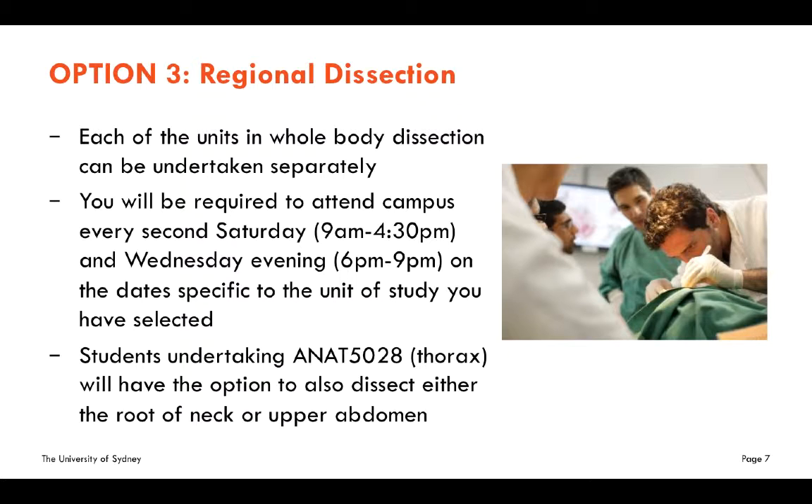While your unit of study is running, you will need to attend campus every Saturday and Wednesday evening. The thorax unit has slightly less dissection than the other units, so you'll have the opportunity to dissect either the root of the neck or the upper abdomen in addition to the thorax.